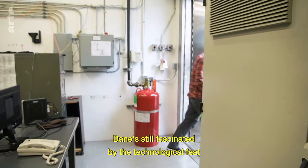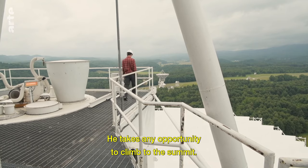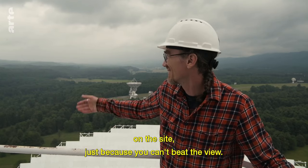Dane's still fascinated by the technological feat of this giant machinery. He takes any opportunity to climb to the summit. This is my favorite spot on the site, just because you can't beat the view.